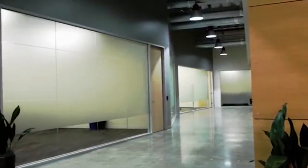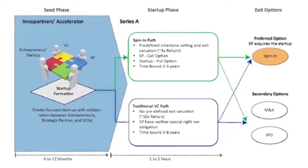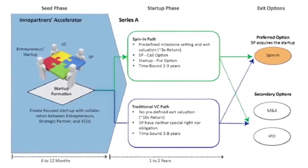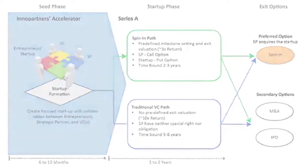The Innovation Accelerator has space for 11 startups, each with secured access and its own network. Entrepreneurs concentrate on developing their technologies, while strategic partners and venture capitalists access lower-risk investment opportunities and shorter time-to-money horizons.